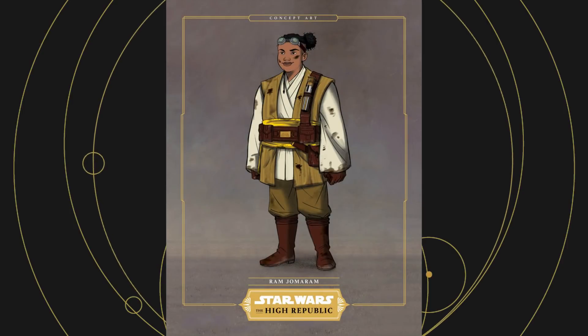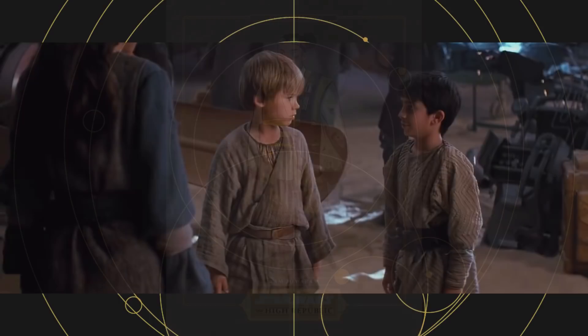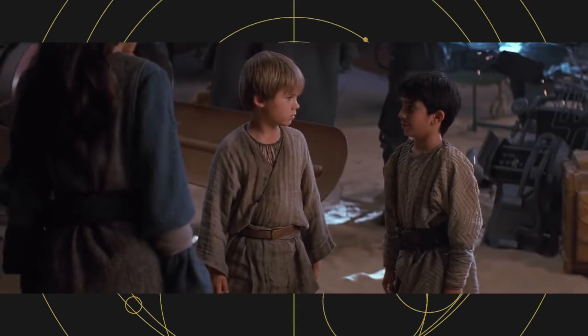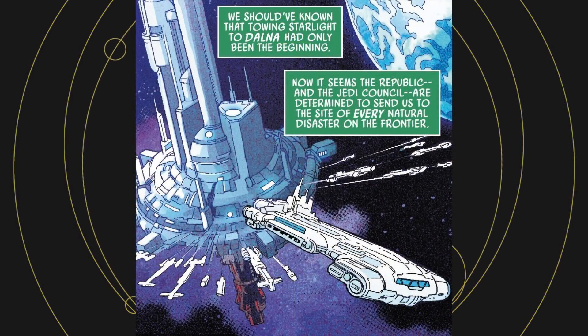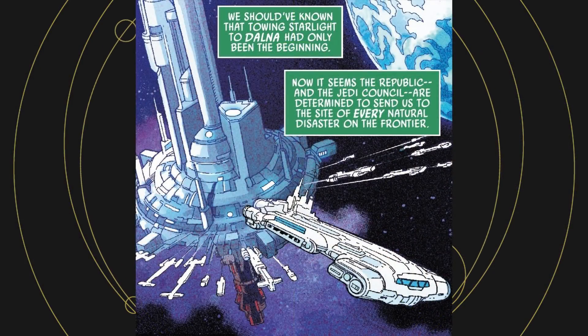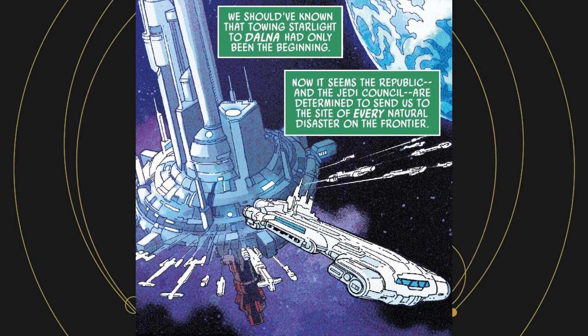Ram Jomaram, a young Padawan, attempts to coin the slang word 'wizard' among his friends. He must be successful eventually, because Kidster can be heard using the word in The Phantom Menace. It's mentioned that Starlight Beacon was recently towed to the planet Dalna to assist with a massive disaster caused by the Nihil, which happened in the book Mission to Disaster by Justina Ireland.